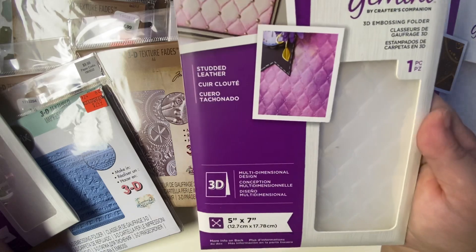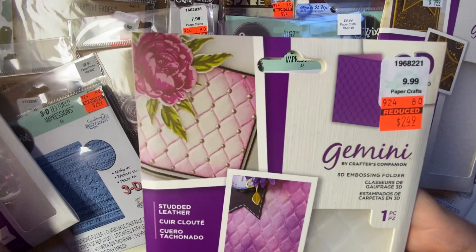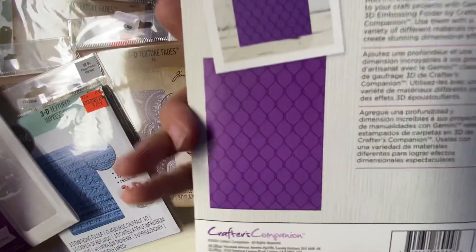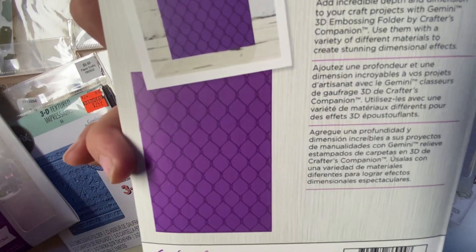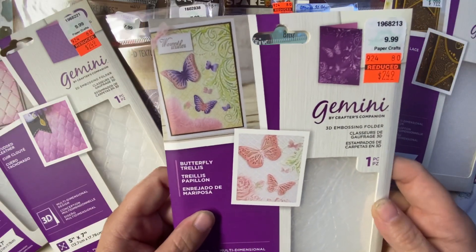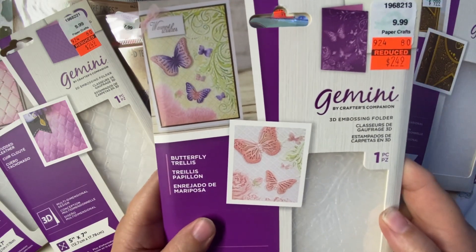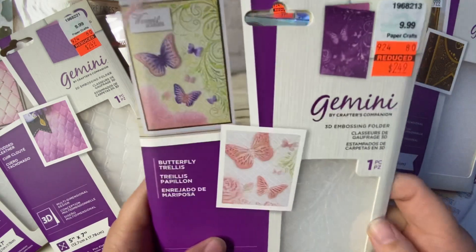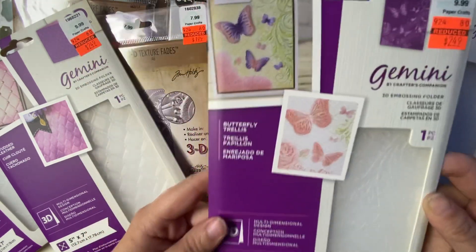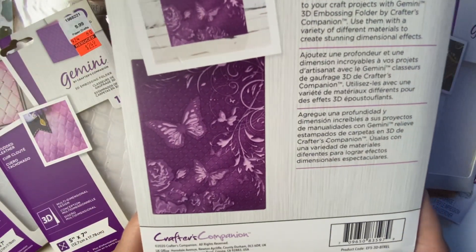The next one I got is this one. It's called Studded Leather. This one was $9.99 regular price. I got it for $2.49. And this one was $9.99. I got it for $2.49. It's going to be pretty.